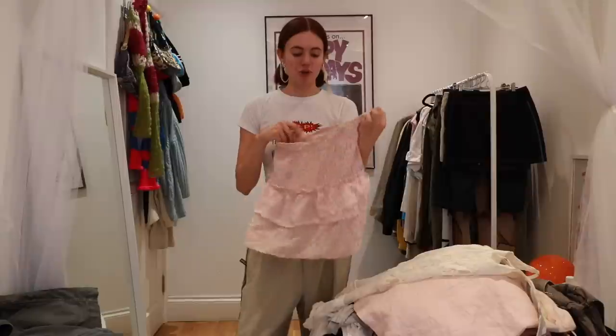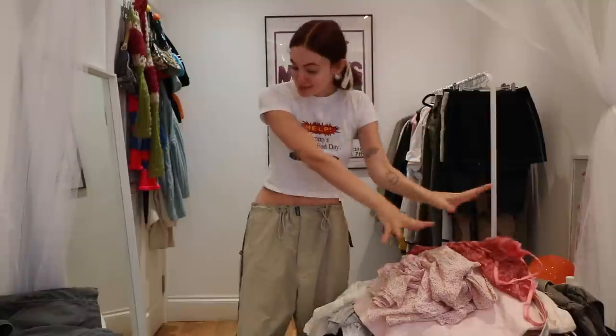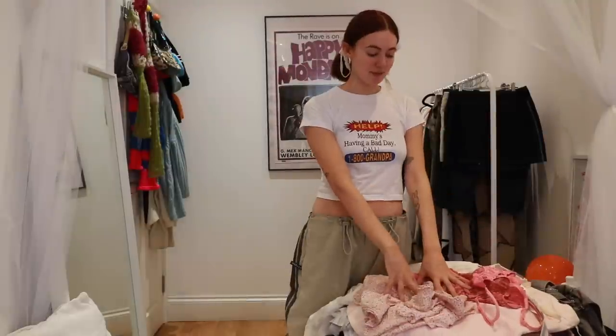This skirt is another summer staple of mine — it's like a rara skirt I found at a charity shop, originally from & Other Stories. Great at the beach and really fun on a night out too. It also looks really really nice with this corset I got off Depop — it's like a vintage lingerie piece. They look so sweet together and I can just imagine some pink necklaces and pink ribbons in my hair. That is a look, so maybe that's going in as well.